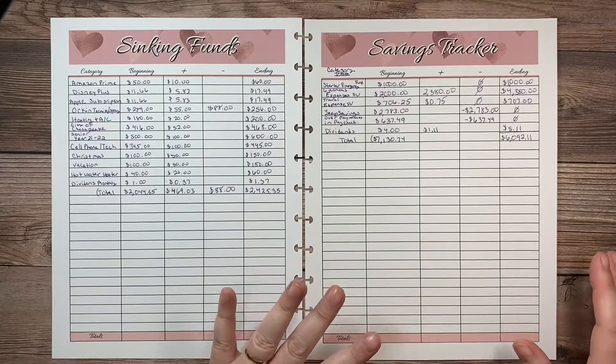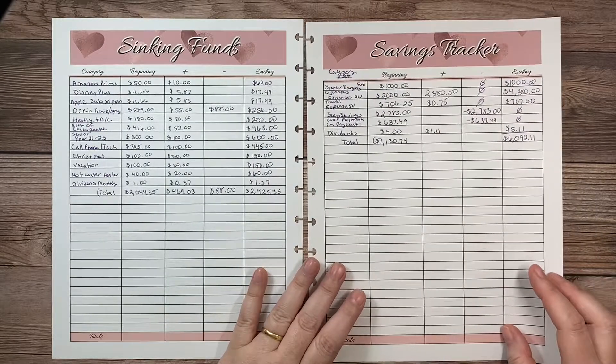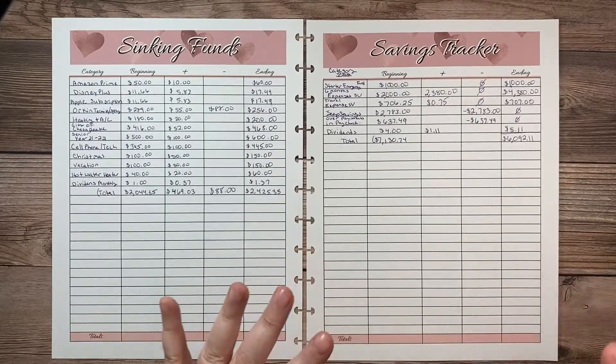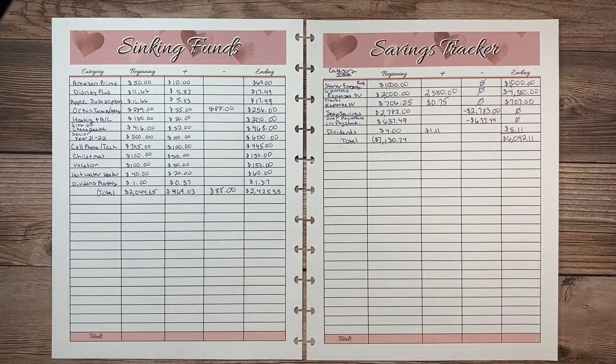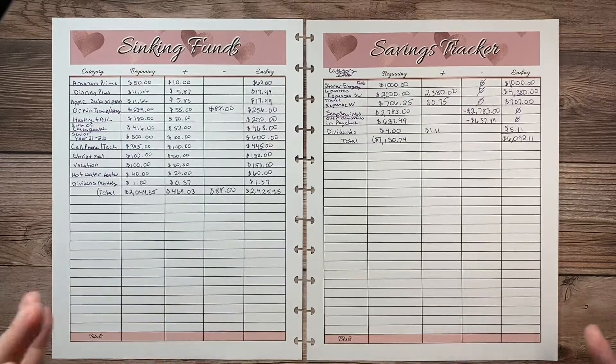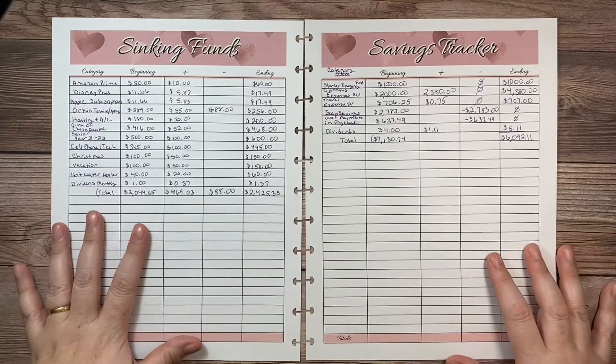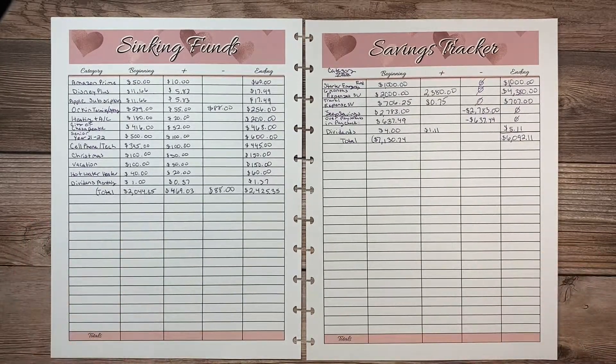I hope you're not too disappointed. If you're new to my channel, welcome — I do budget videos and faith videos. Today is a budget video on sinking funds and savings tracker. These are my budget sheets; I create these and I put them in my Etsy store, Lisa's Faith Budget Plan on Etsy. If you want to check that out, please do — I have a link in the description box below.